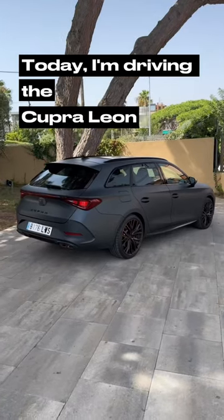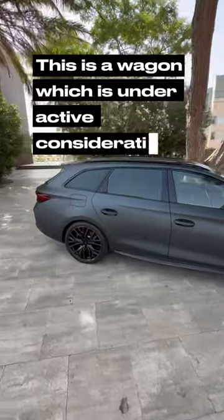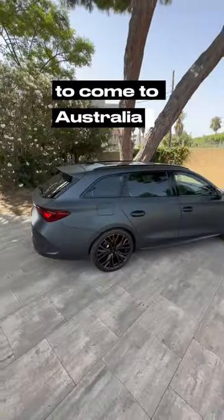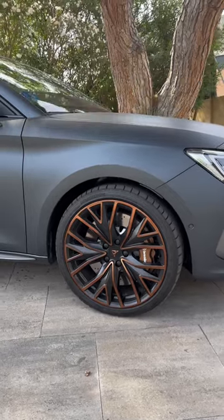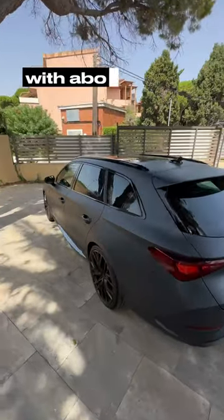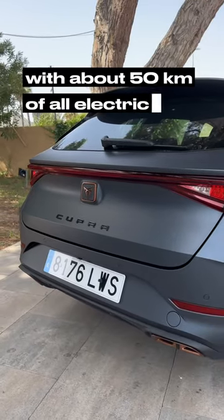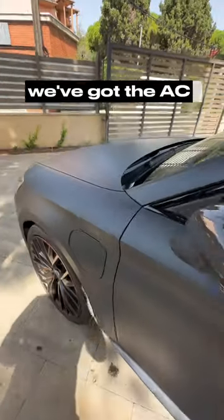Today I'm driving the Cupra Leon Sports Tourer, or ST. This is a wagon which is under active consideration to come to Australia — both the 221 kilowatt all-wheel drive version, or this car which is a 180 kilowatt plug-in hybrid with about 50 kilometers of all-electric range. You can see here, because we do have the plug-in hybrid, we've got the AC charge port.